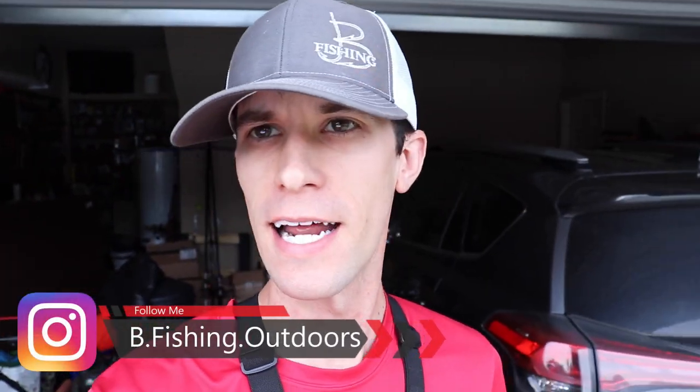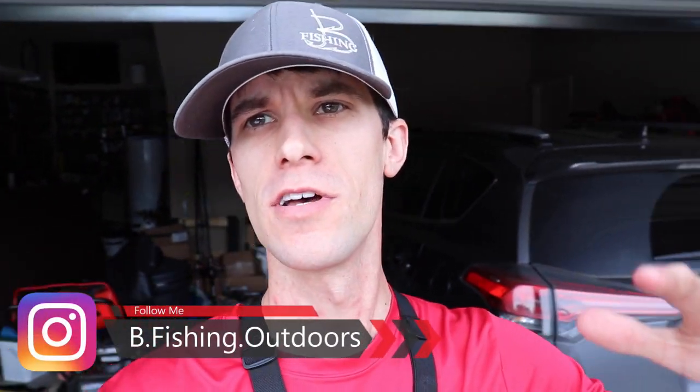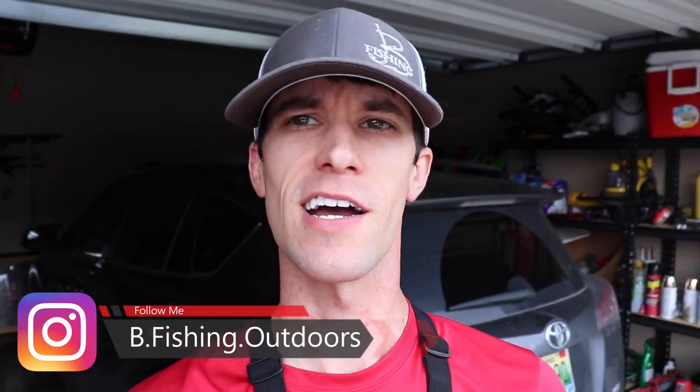What is going on, everybody? Welcome back to the channel. My name is Brett, and I run this channel — Bee Fishing Outdoors — but you can just call it Bee Fishing. That's what I call it.